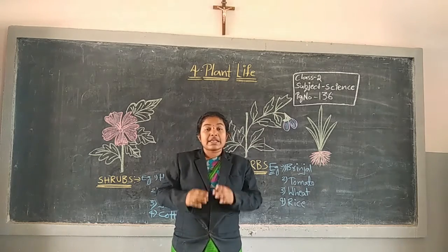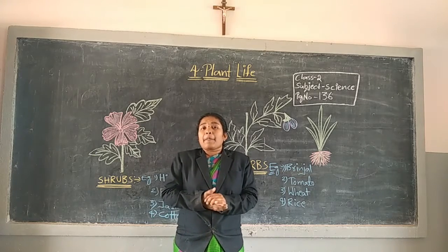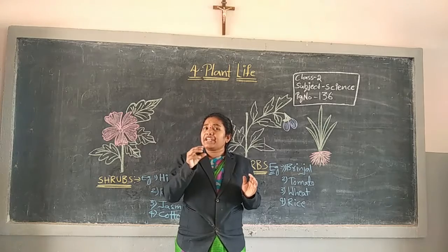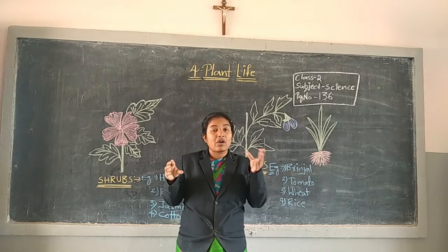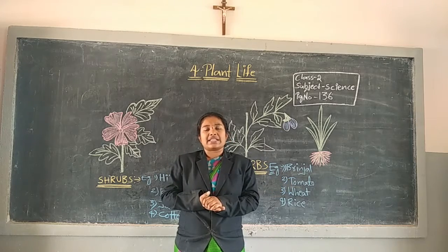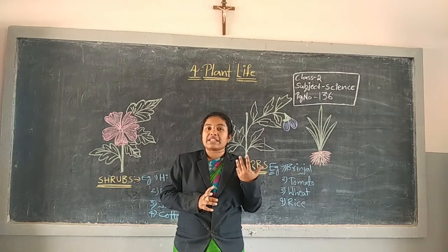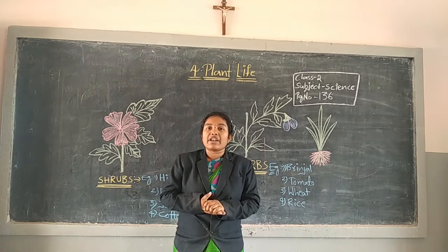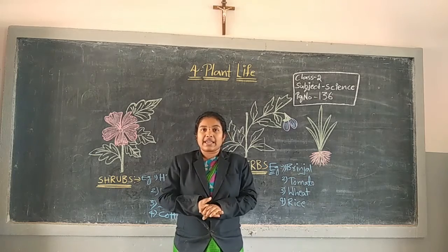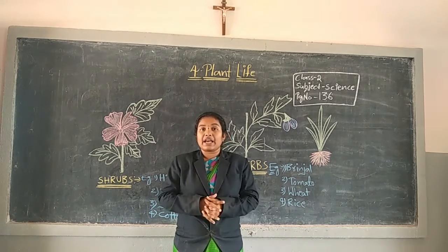Some plants are limbers, some plants are keepers. Every plant has a different shape and different size. Every plant should have leaves. Most of the leaves are available in green color.